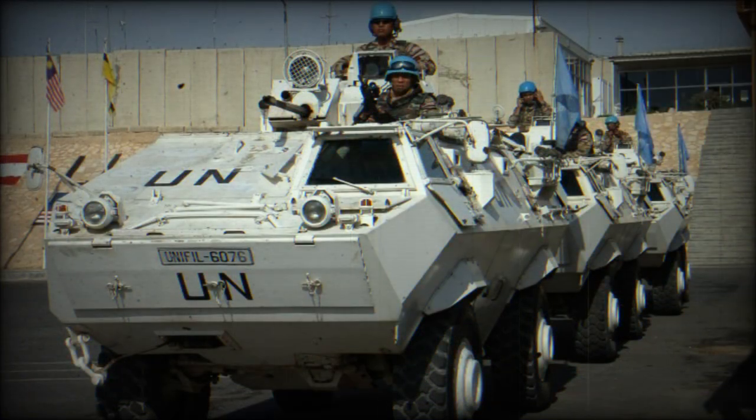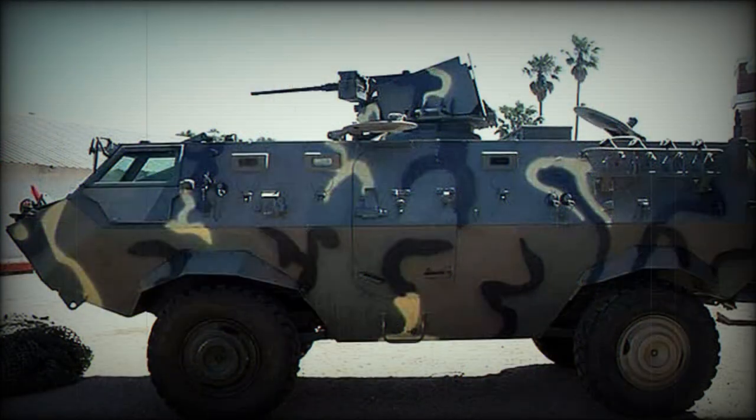Other proposed Condor variants include ATGW carriers and models with various types of weapon turret. Air conditioning is optional on all models, as are a collective NBC system, an intercom, night vision systems, and a recovery winch.